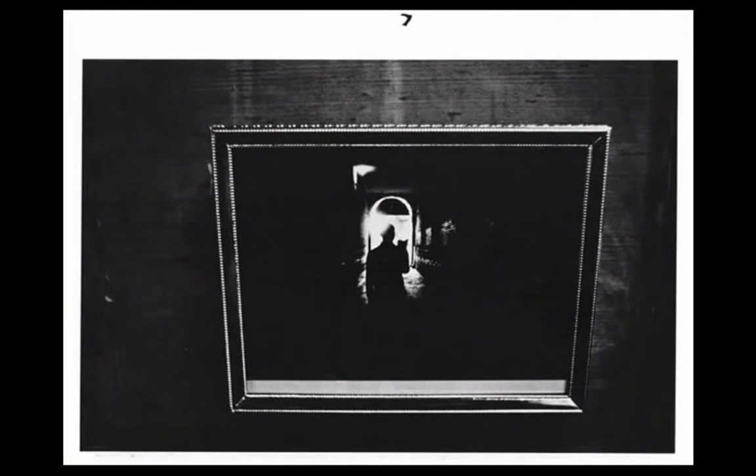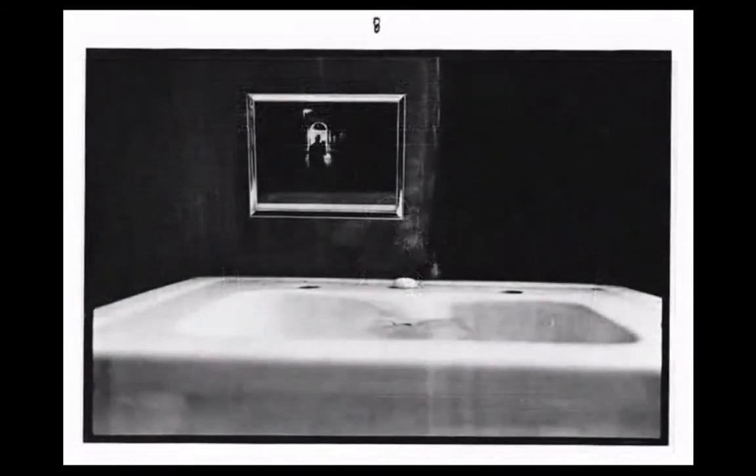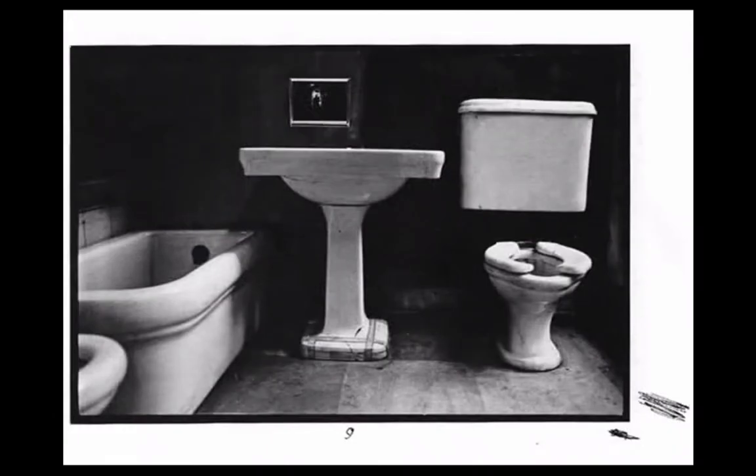Continuing to pan outwards, this last image of the man in the corridor is also a photograph, one that is hanging above the sink in the original bathroom scene. We barely noticed it to begin with, and now we may wonder why it's there — why is there a photograph hanging above a bathroom sink? — until we realize that this is where a mirror would normally hang.